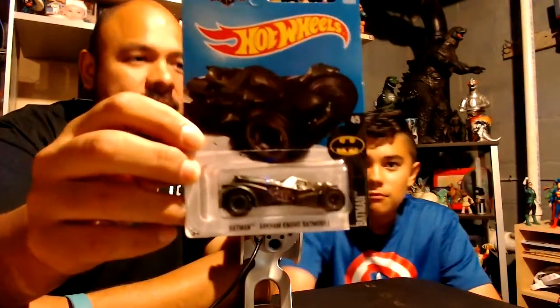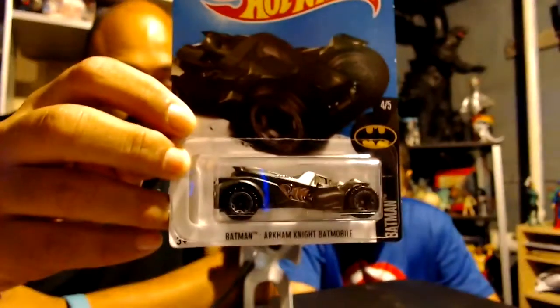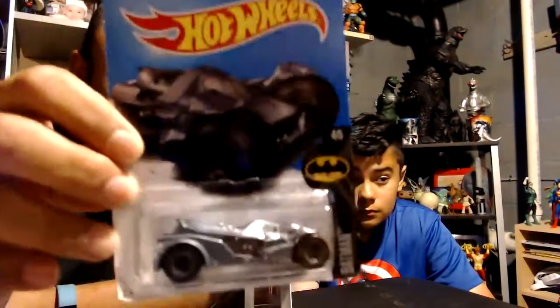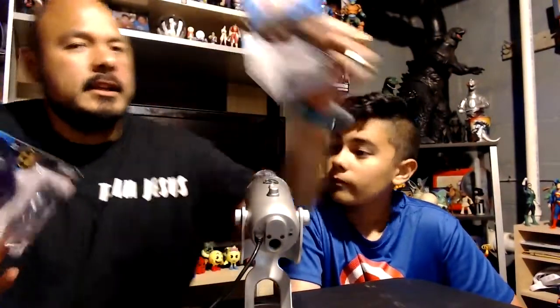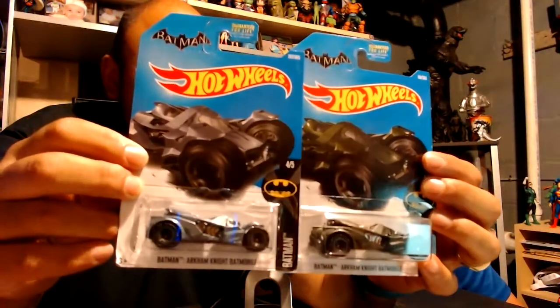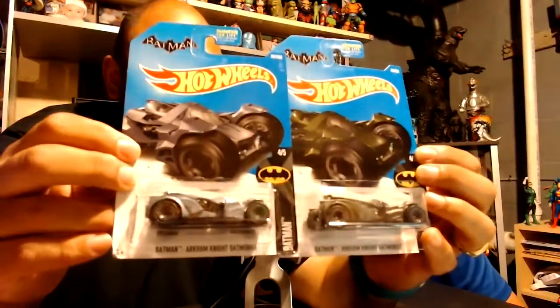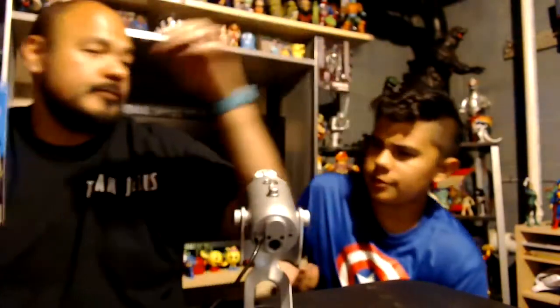You've got to buy them at regular retail. This is the Batmobile — notice the color. So this is the exact same car, but the color is a much brighter metallic silver. One's a matte black and this is the more silver car. Same exact car, same number — four out of five — and they're different colors. That's pretty cool. So those are the Hot Wheels for this week.